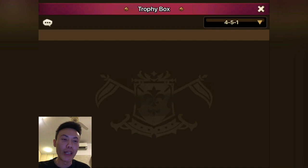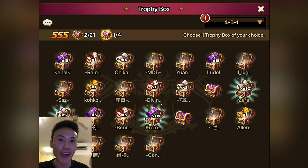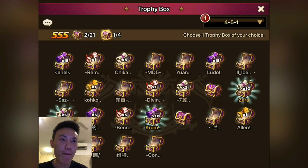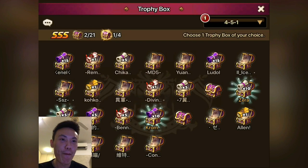It's a 50-50 chance to get a shiny box — I'm excited. I'm gonna pick the one next to Zera. Can we get it? I don't see any lightning. This is so sad — 50-50 and we missed.